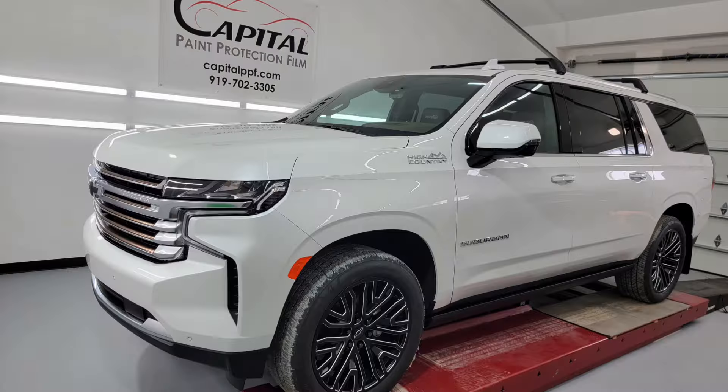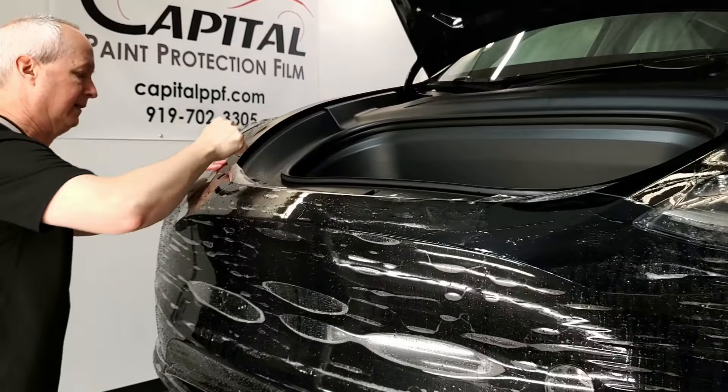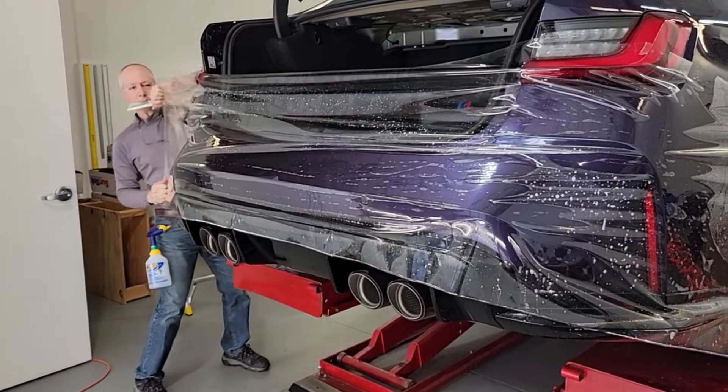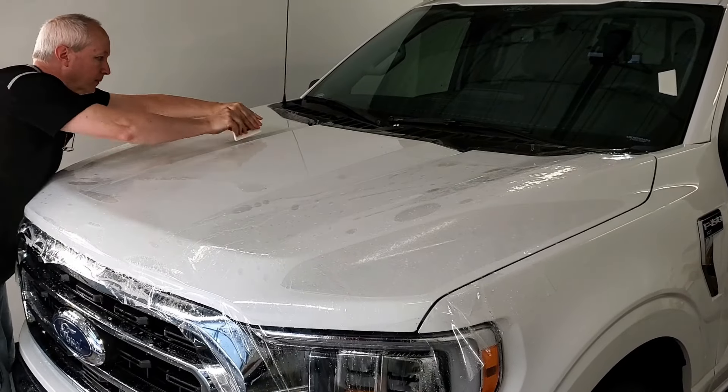If you bought a new car and hate to see rock chips and scratches, then clear paint protection film is for you. Paint protection film, or clear bra, is like a screen protector for your car. It's the strongest form of protection for vehicles, from daily drivers to exotics.